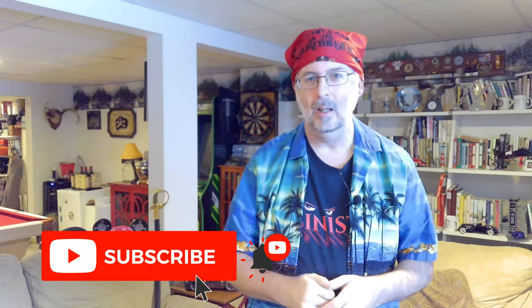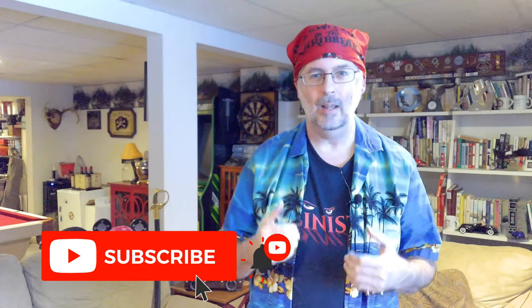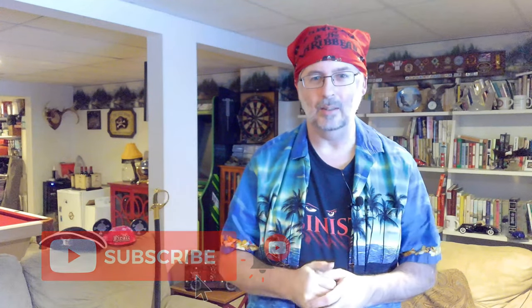Before we get started, do me a favor — take a minute, click that like and subscribe button, especially that subscribe button. It will help out our channel a lot and I'd really appreciate it. It doesn't cost you anything.